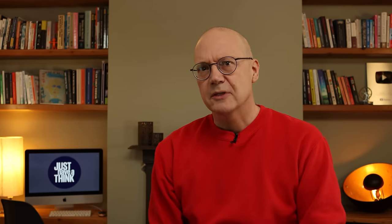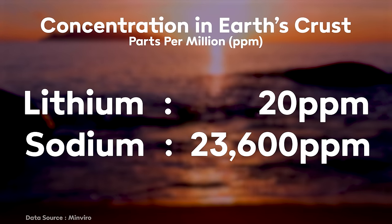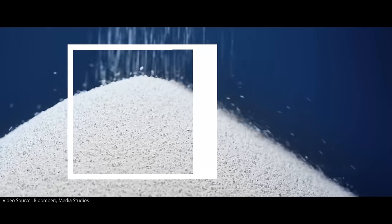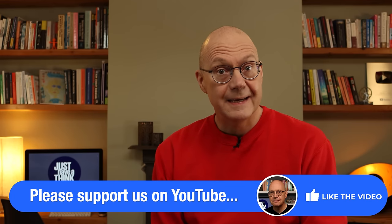We first checked out sodium-ion chemistry in this video way back in March 2022. Here's what we established back then: there's more than a thousand times more sodium in Earth's crust than there is lithium. Sodium is apparently the sixth most abundant element on the planet, a constituent part of salt abundantly available from all sorts of sources, not least of which is the ocean. That makes sodium an extremely appealing prospect because in theory almost every country in the world could build its own sodium-ion battery infrastructure and become far more energy independent.